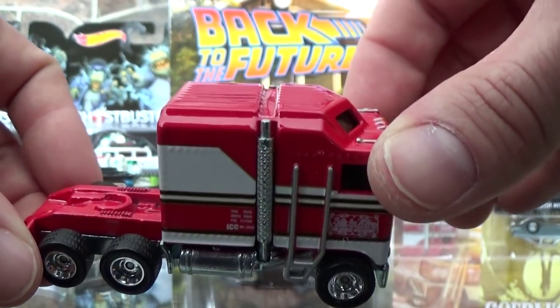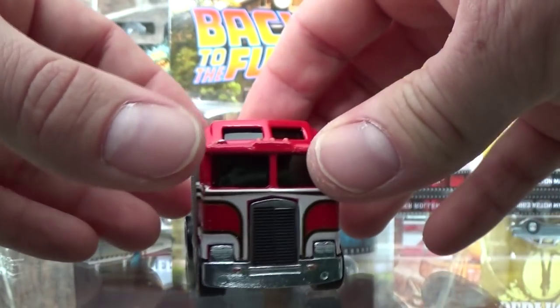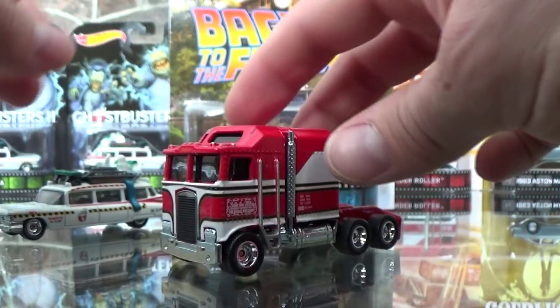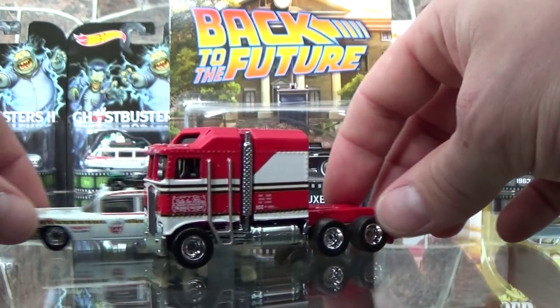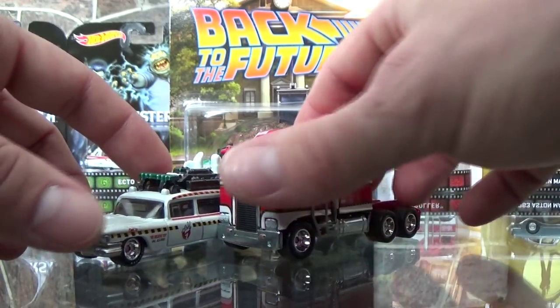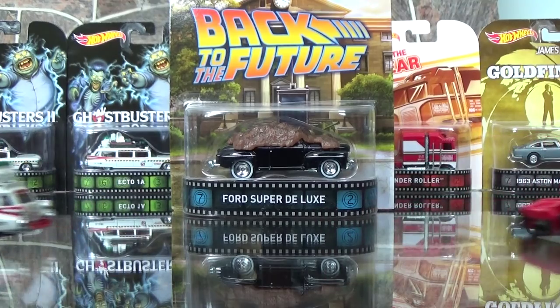This is going to be one of those vehicles that's only going to go up in value. For any of you people out there who think that new Hot Wheels are a bad investment, you're wrong when it comes to the Retro Entertainments — it's already been seen with the A-Case.